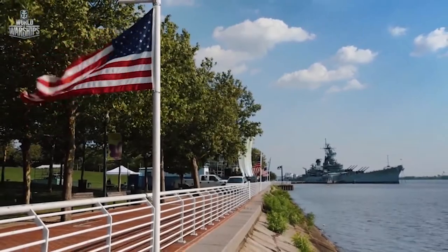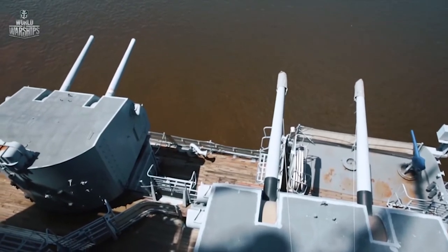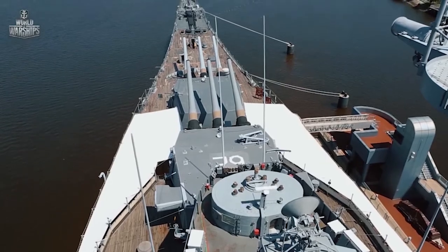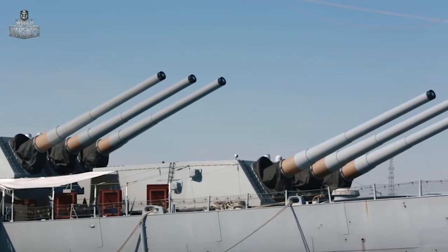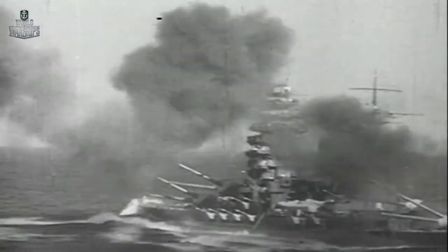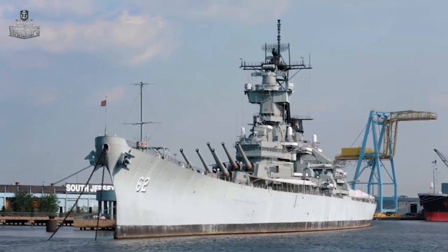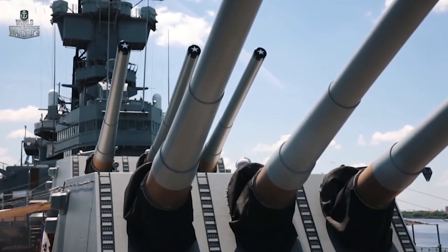Naval battles in the beginning of the 20th century defined the evolution of warships for decades to come. The country that had the most battleships in its navy could be considered an invincible master of the seas. After World War I, the US and Japan started a true competition to build the most powerful fleet. By the end of the 1930s, US engineers designed a ship that was destined to end the era of battleships by becoming the best of them.